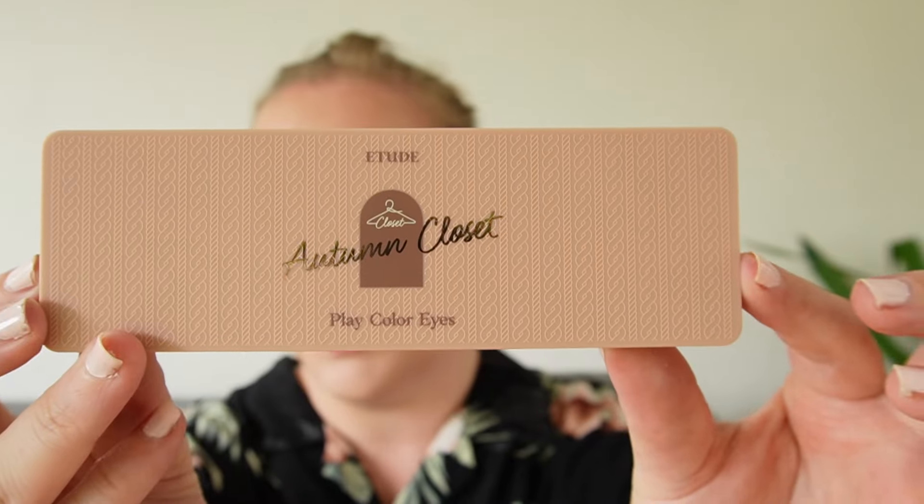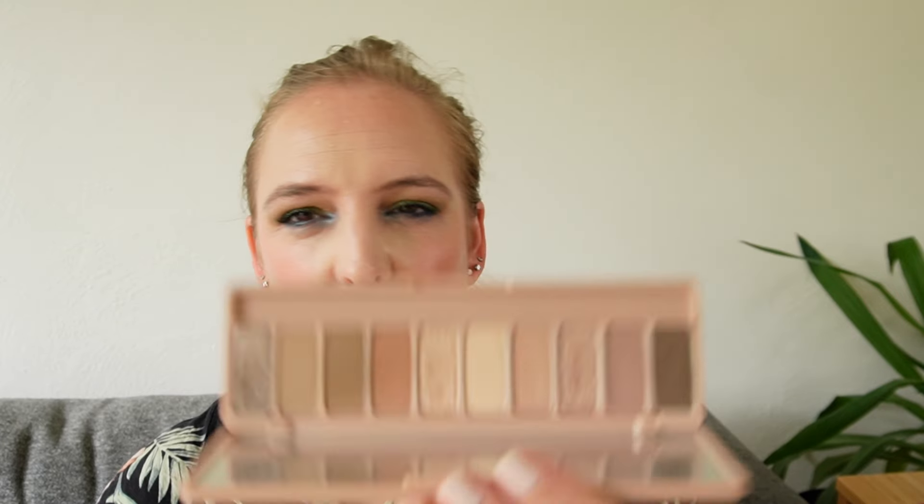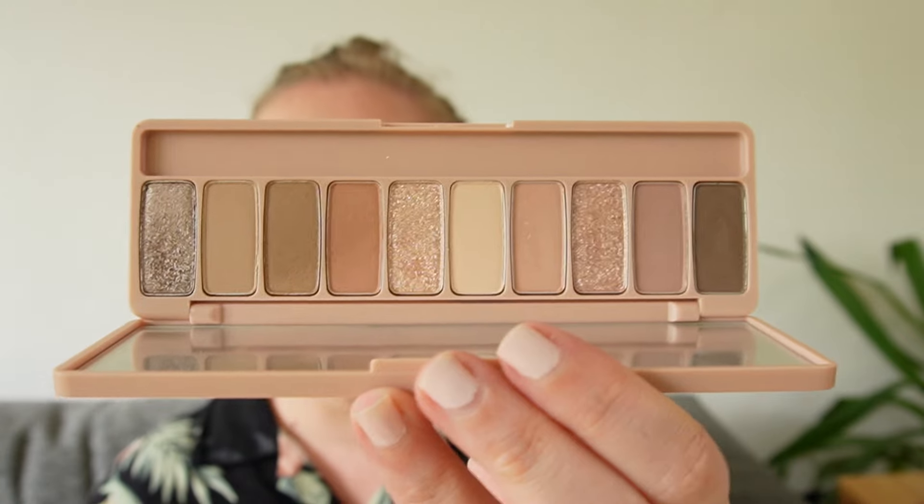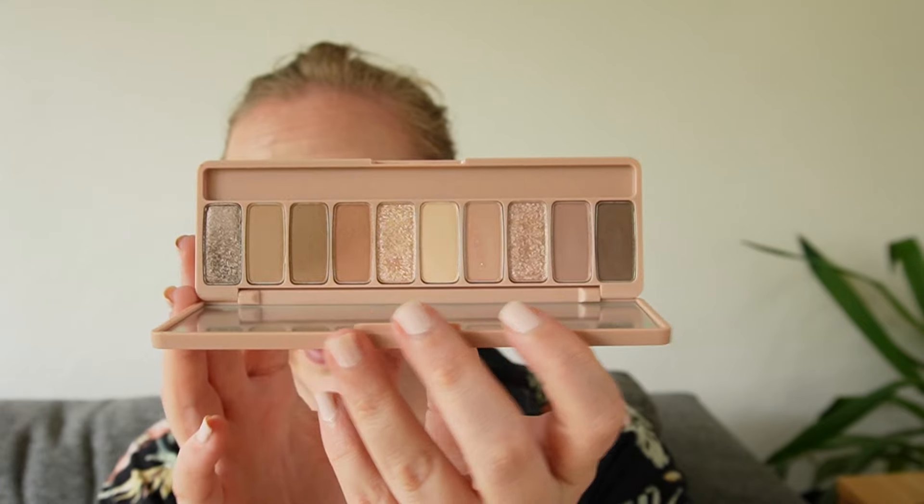Then we have the Autumn Closet from Etude — a lovely K-Beauty product I think I had in a top 10 at some point. Again, I tend to use this for only one or two different looks. The color story is really nicely neutral. I know they still do a version of it, but now it's a nine-pan in square packaging rather than this rectangle. So I know this exact palette you can no longer get, which is a bit of a shame.